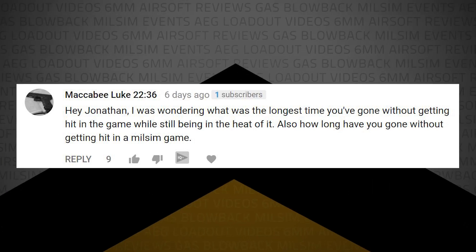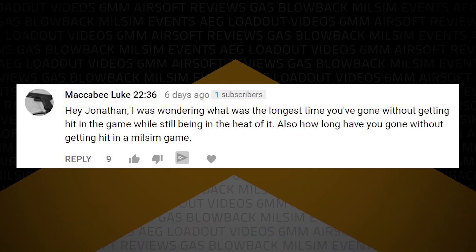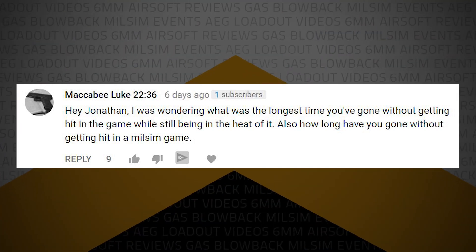MaccabeeLuke2236 writes: Hey Jonathan, I was wondering what the longest time you've gone without getting hit in a game while still being in the heat of it. Also, how long have you gone without getting hit in a Milsim game? For CQB, I'm going to get hit — guaranteed — maybe five minutes, maybe. I tend to play rather aggressively. I like to play up front and push, so I do get shot a lot — get up there, get the angles, get some kills. For outdoor fields I play a little more midfield, so I'll usually run a DMR or a support gun.